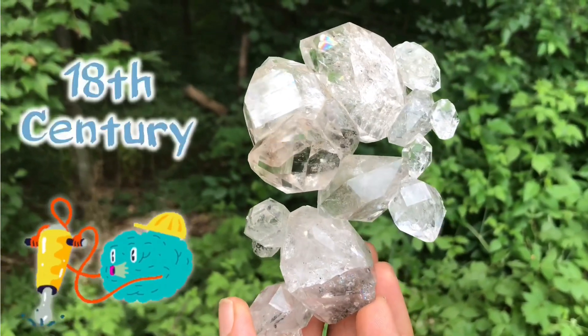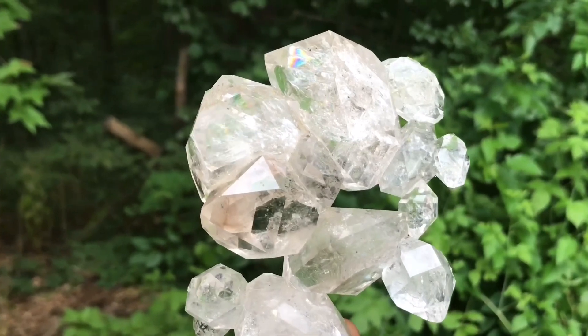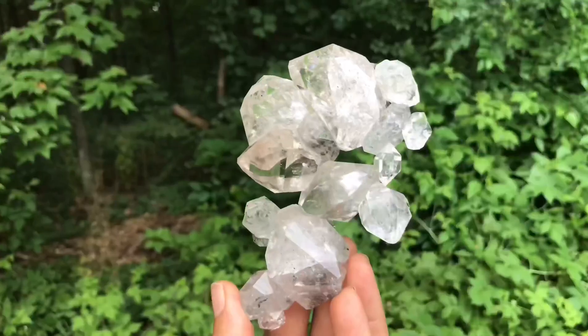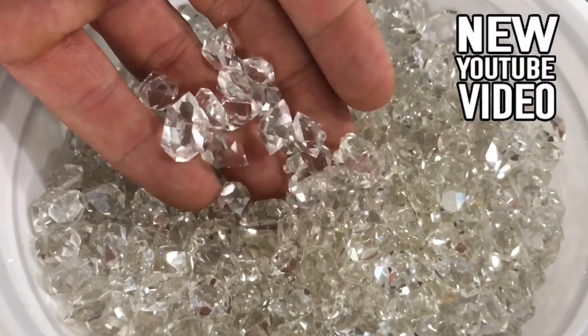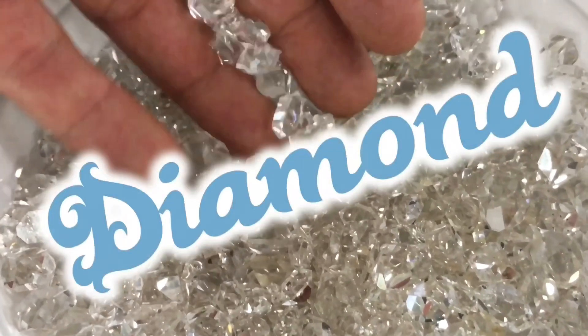Workmen back in the late 18th century discovered these in the Mohawk River Valley formations of the dolomite. They were just coming out looking like diamonds, so it's easy to see why — when these were first found, they knew they weren't really diamonds, but everyone couldn't resist calling them a diamond.